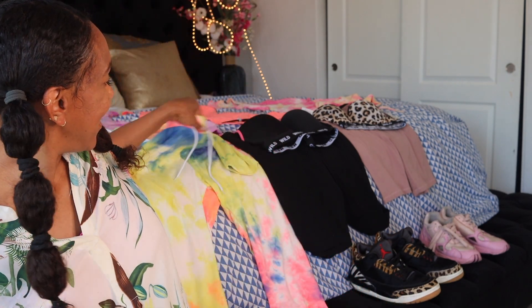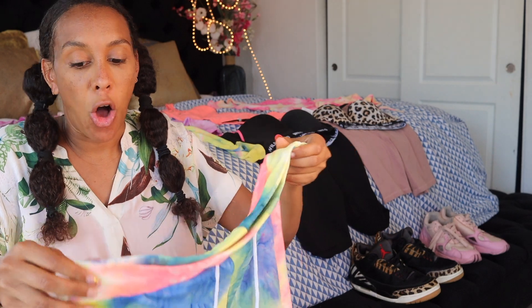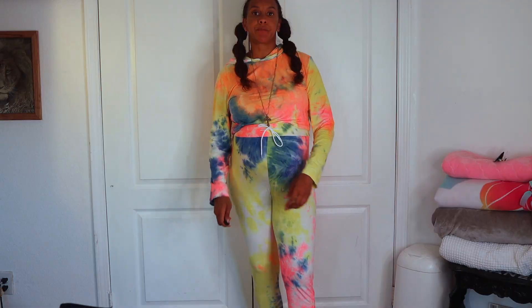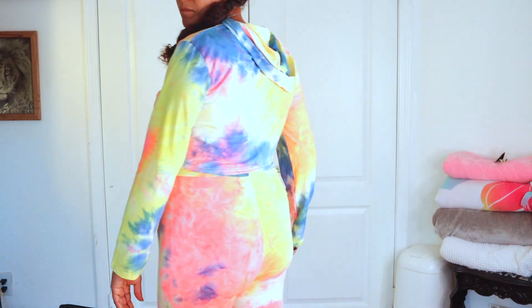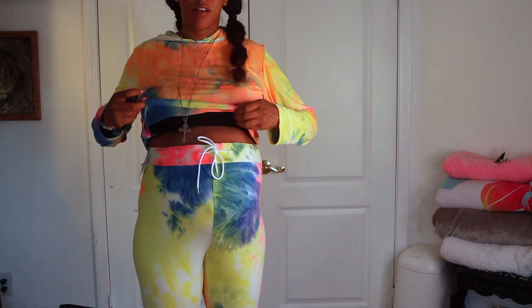The first outfit I want to talk about is this tie-dye set. Tie-dye — I feel like it's something that never goes out of style, it's always something you can find and wear. I love the colors of this tie-dye. It's very soft, has a drawstring all around with a stretchy band, and it can be washed in the washing machine — you always want to make sure of that.